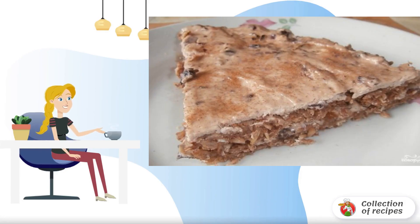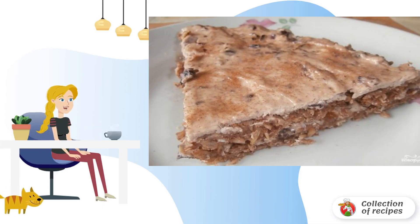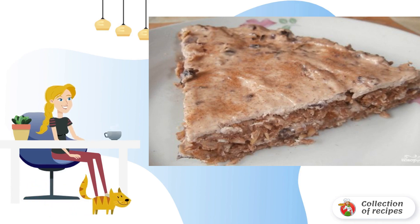It is always important and necessary to follow a diet, but what to do if you suddenly want something sweet? I propose to cook a delicious diet cake, made of cottage cheese and oatmeal with strawberry filling. I recommend it.